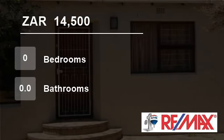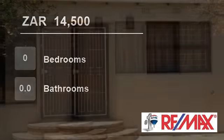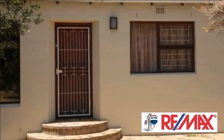Welcome to this house for rent in Edgemead, Goodwood, Western Cape, South Africa for R14,500 per month.